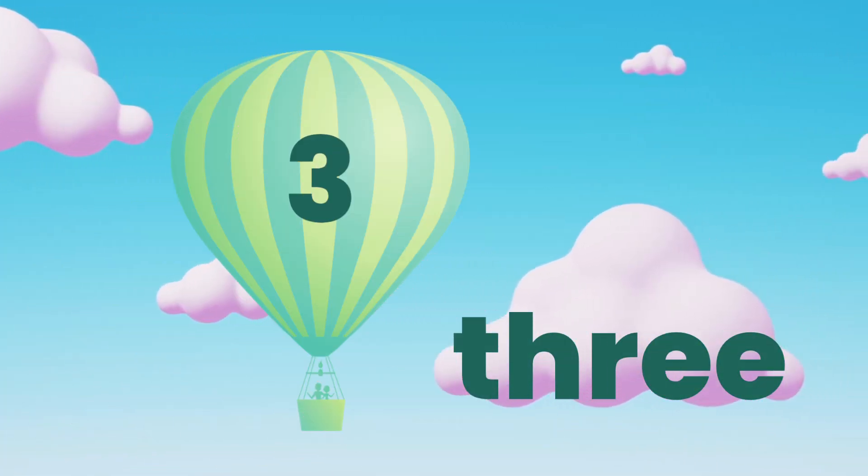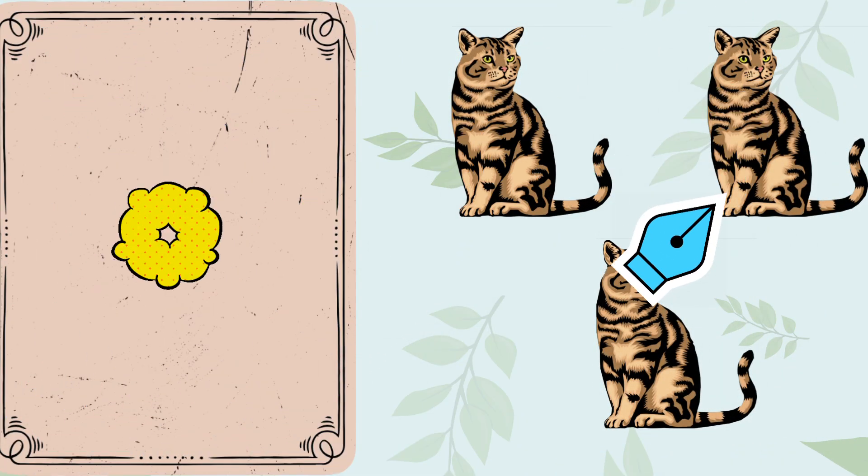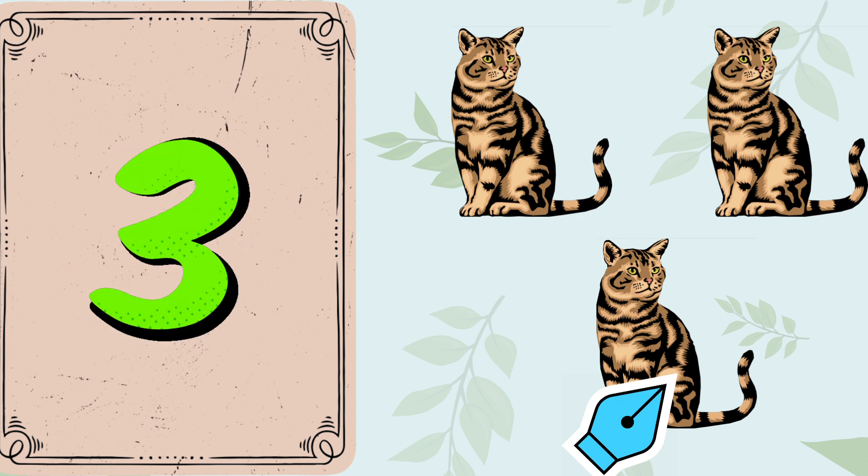Look, it's the number 3. 1. 2. 3. 3 cats.